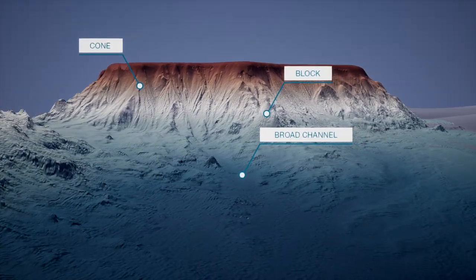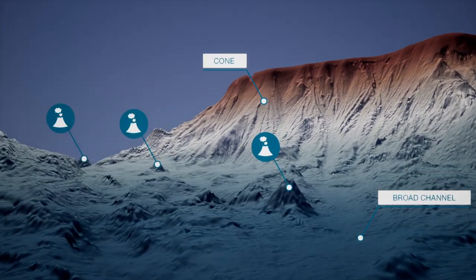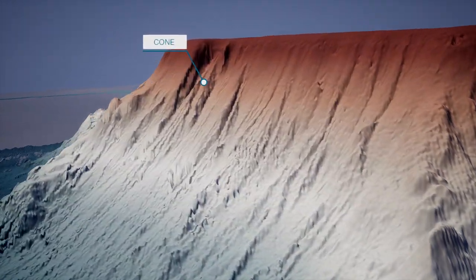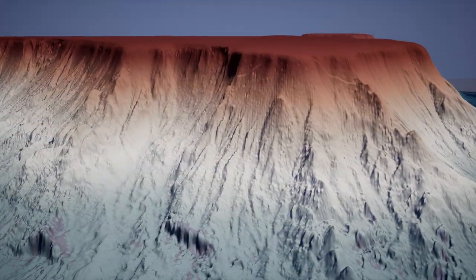Underwater terrain between the two seamounts is irregular, with broad channels and smaller volcanoes. Both seamounts display evidence of significant landslide activity, with a number of blocks and cones related to this activity surrounding their bases.